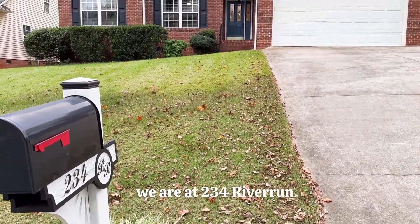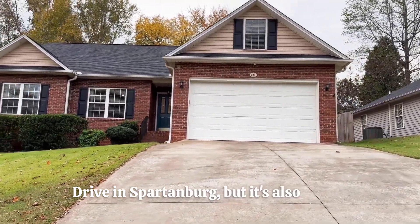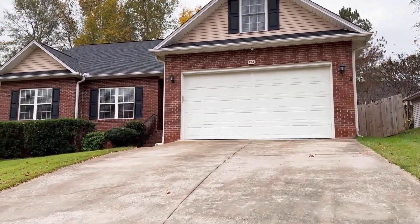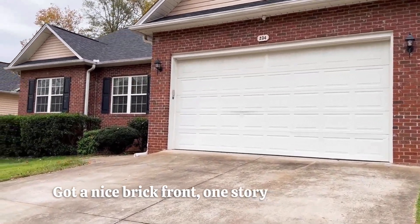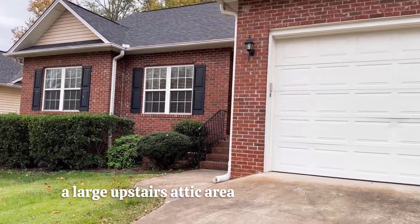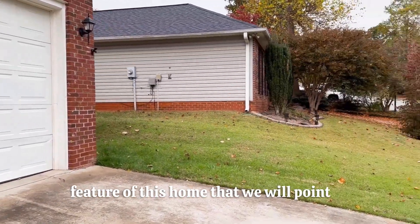We are at 234 River Run Drive in Spartanburg, but it's also right on the edge of Boiling Springs as well. Got a nice brick front. One story home here with a large upstairs attic area that's going to be a big feature of this home that we will point out.